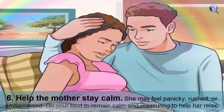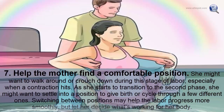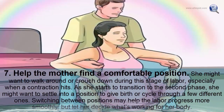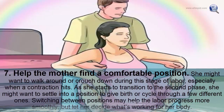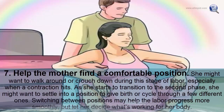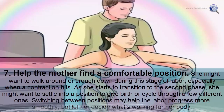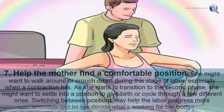Help the mother stay calm. She may feel panicky, rushed, or embarrassed, so remain calm and reassuring. Help her find a comfortable position — she might want to walk around or crouch down during contractions. As she transitions to the second phase, let her settle into a position for birth or cycle through a few; switching positions may help labor progress more smoothly.